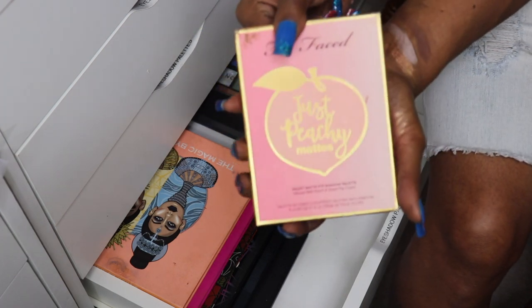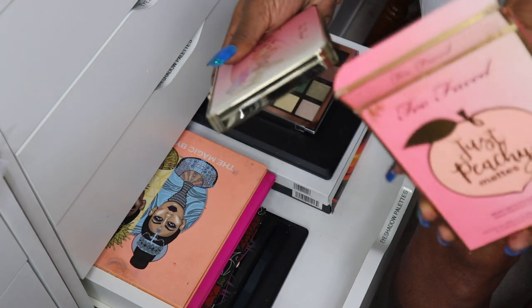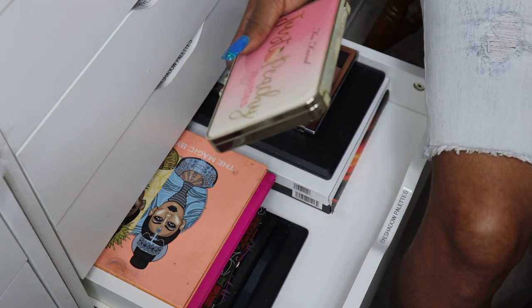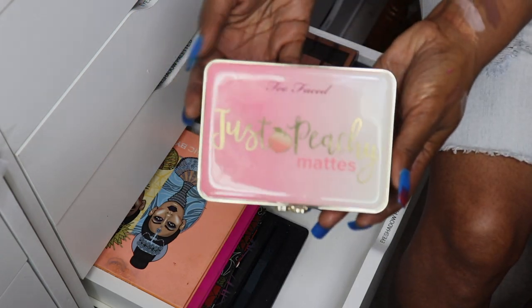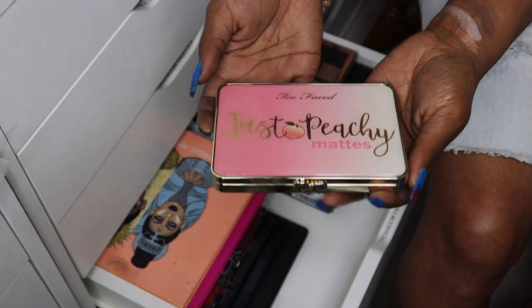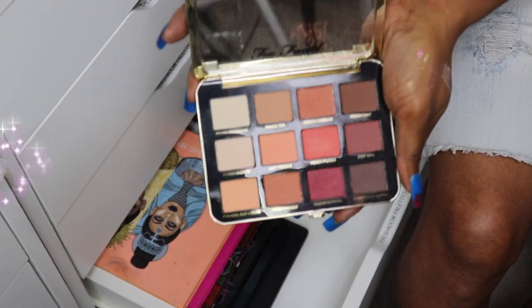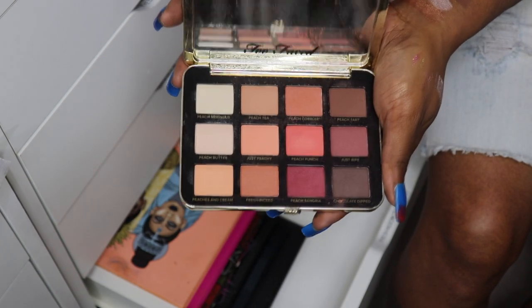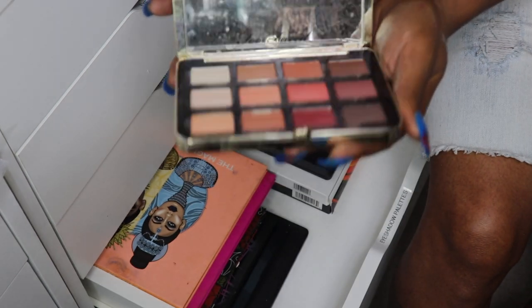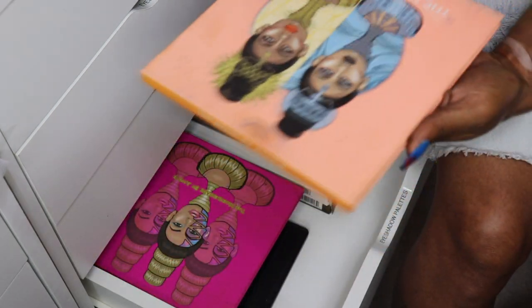This is the palette I was talking about earlier when I got rid of my Milani All Mattes palette — there's a palette I like way better and it's the Just Peachy Mattes from Too Faced. I love this palette and I always will keep it. I will always use this and it smells so good — this is one of the best palettes Too Faced has made.